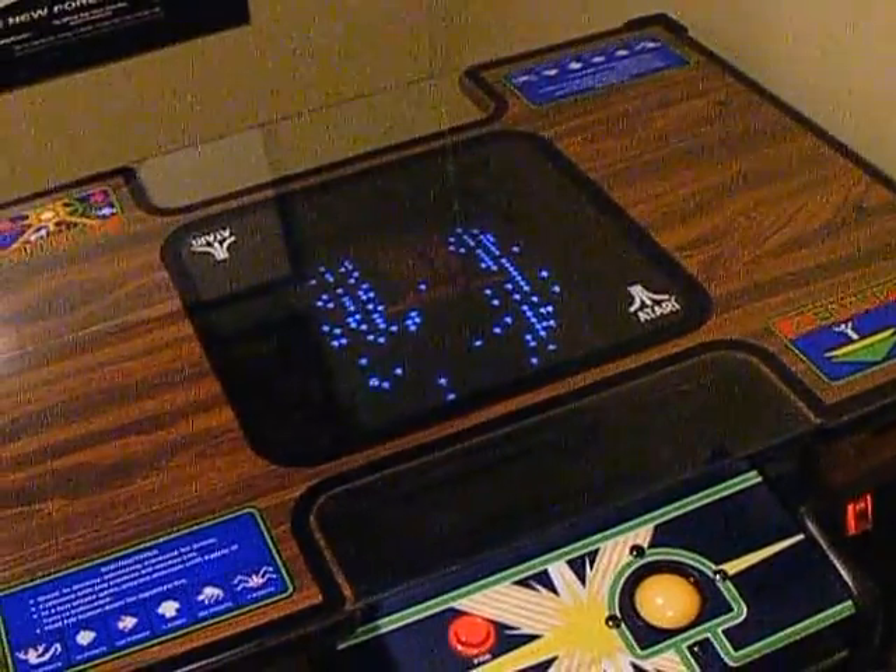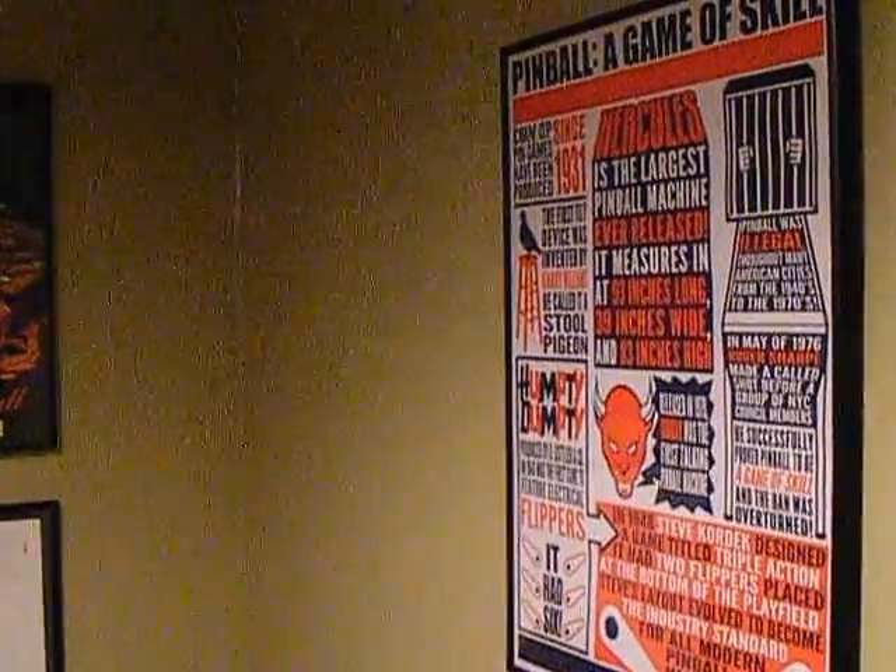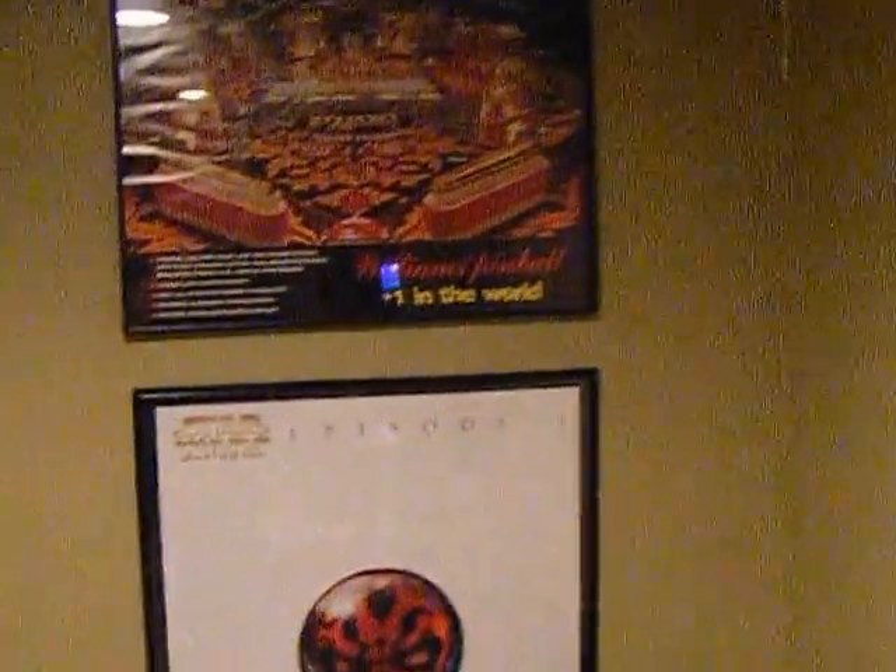And the last game is Centipede. So that's the game room right now.